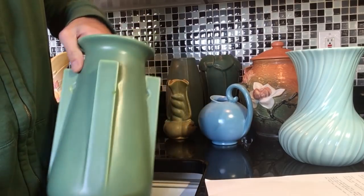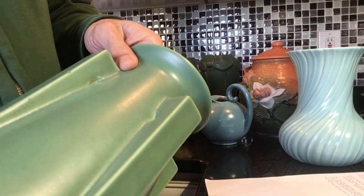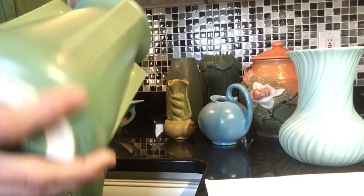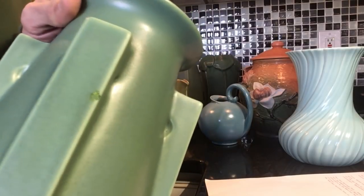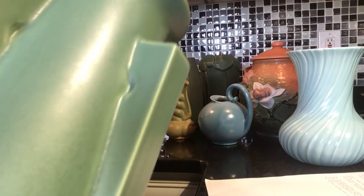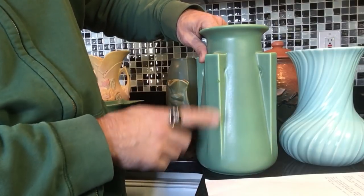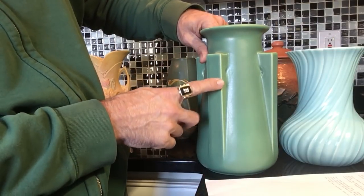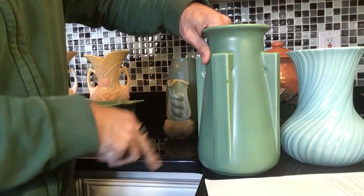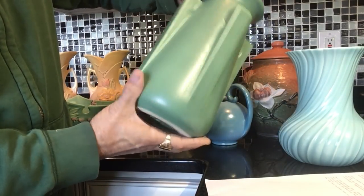This is the only one that has damage — there's a chip right here that I said I was going to restore, and I'm really not a pottery restorer. You can see there's a chip right here, and I just rubbed a little green paint over it because you could see through to the white clay underneath. I'm listing it as damaged — one of the buttresses is chipped — but the paint just hides the white clay underneath.